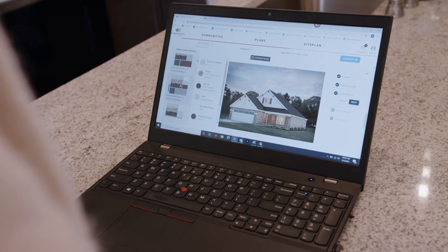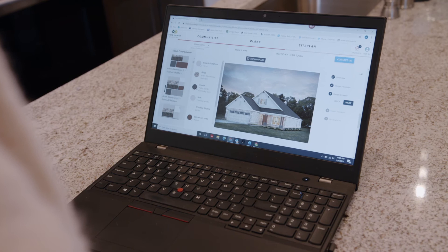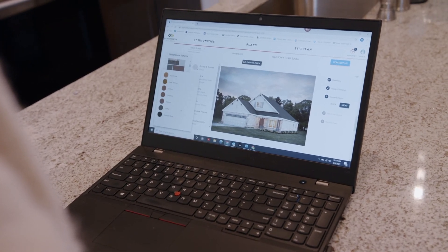You can also use the rendering house app on our Stone Martin Builders website to look at various color combinations on your home elevation. Be sure to save the brochure of the one you like best.